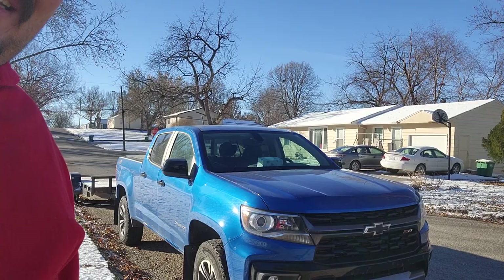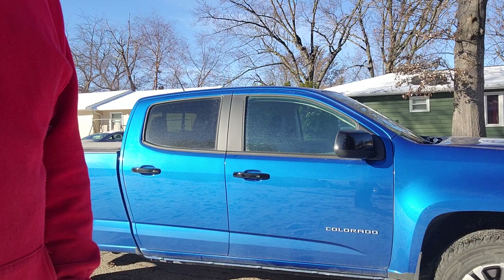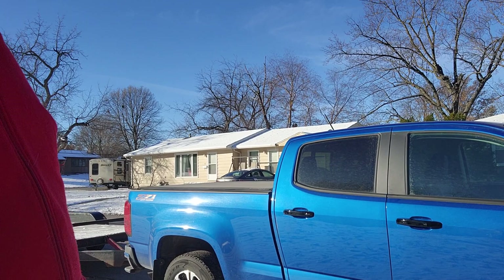Well today, here's what we're going to be experimenting with — this is my wife's rig. This is a 2022 Chevy Colorado four-wheel drive Z71. It has a 3.6 liter V6 with an eight-speed automatic, rated at 308 horsepower with 275 pound-feet of torque. Similar to my Silverado, it's also got a 3.42 rear end in it.